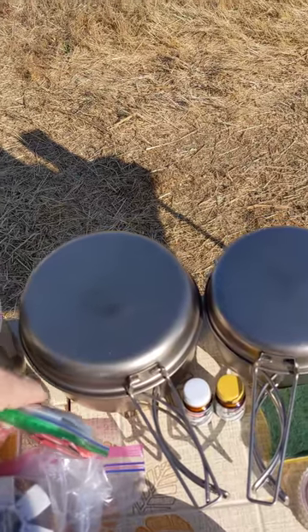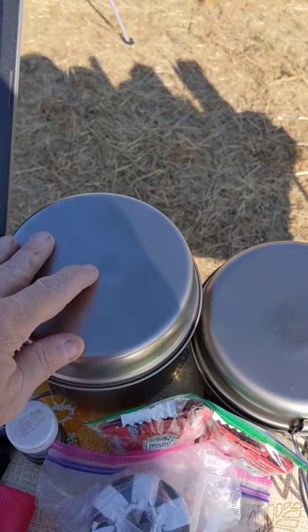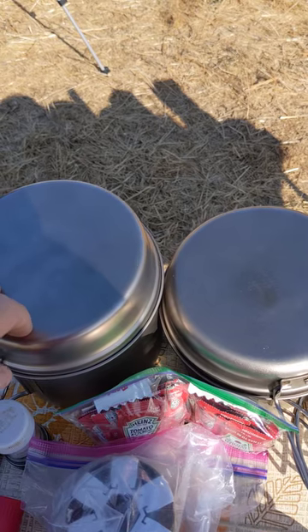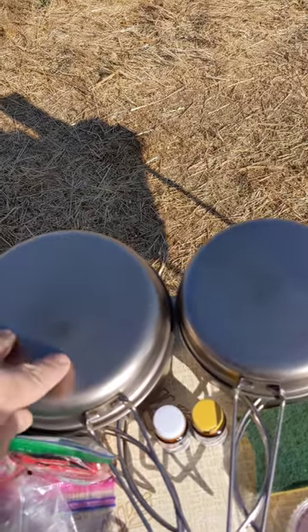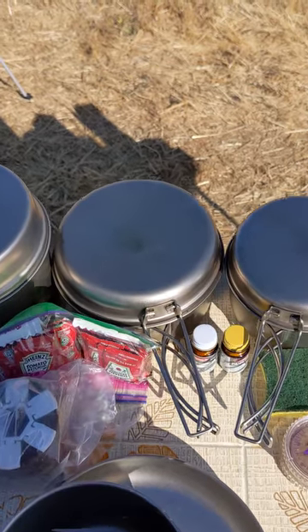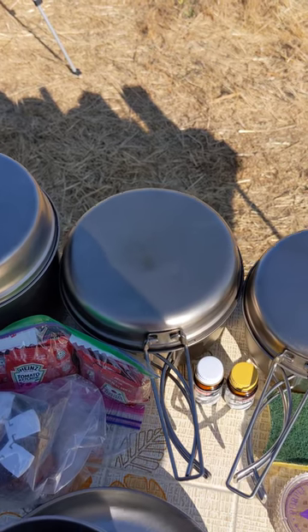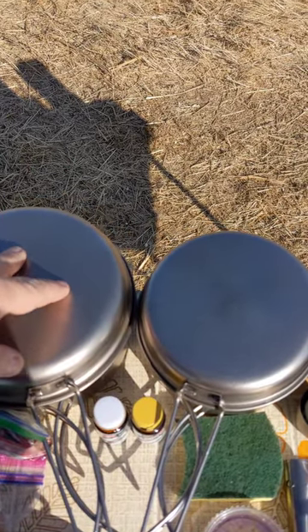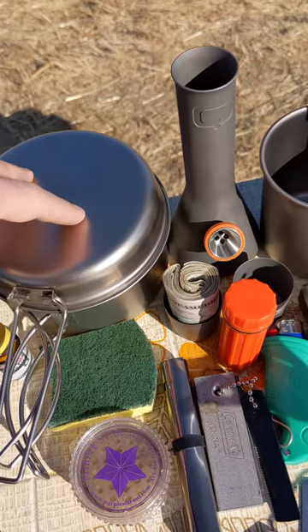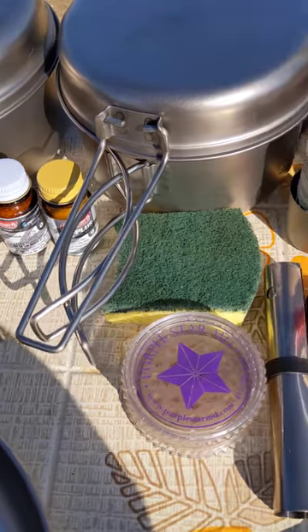This is the large Trek 1400 Snow Peak titanium pot — it also has a lid that doubles as a frying pan. Out of the Snow Peak four-piece cook set, which they claim is suitable for two people — though I think that's for mountain house dehydrated meals — here is the next size down cook pot, whose lid also doubles as a skillet. Then the smallest pot, whose lid once again doubles as a skillet.